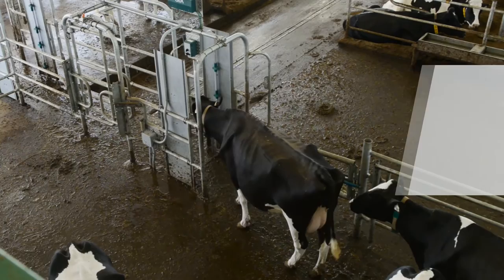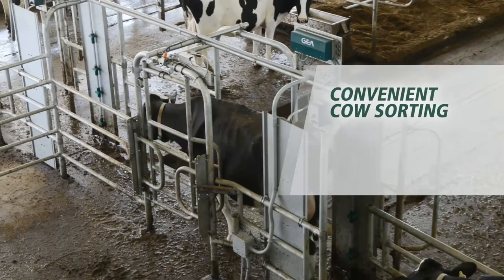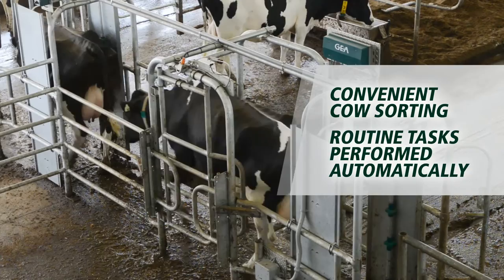After milking, post-selection gates can sort cows to the right areas for specific management tasks such as breeding, veterinary checks, or hoof trimming. When you walk out to the barn in the morning, your vet action pens are waiting for you.